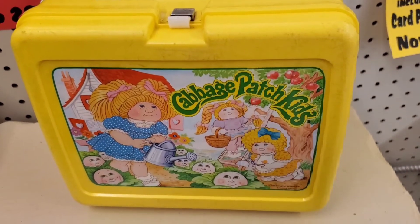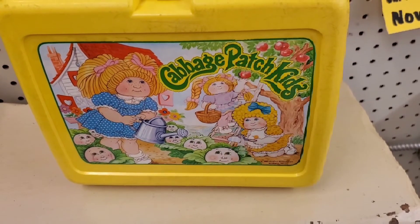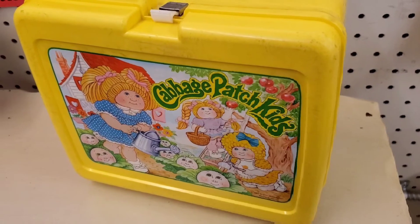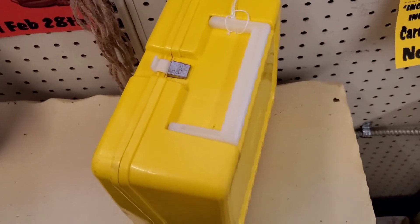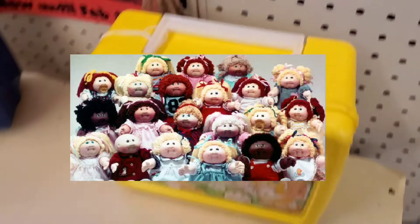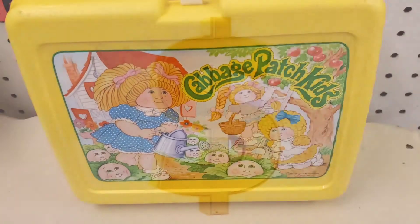Starting off today's video at number five is a 1983 hard plastic Cabbage Patch Kids lunchbox. The Cabbage Patch Kids were formed from a patent in 1976 but didn't create their big craze until the early 1980s. These lunchboxes were very popular during the '80s and '90s and would usually have a thermos and maybe some Tupperware inside. This one was in overall good condition with no significant scuff marks or scratches — just a little wear and tear expected from the '80s.